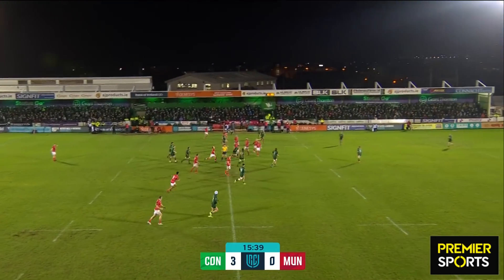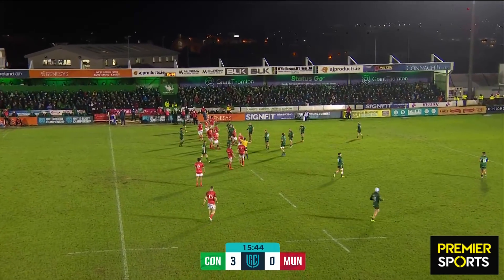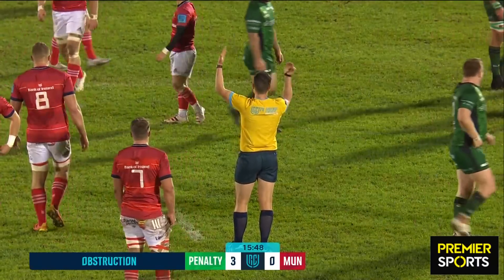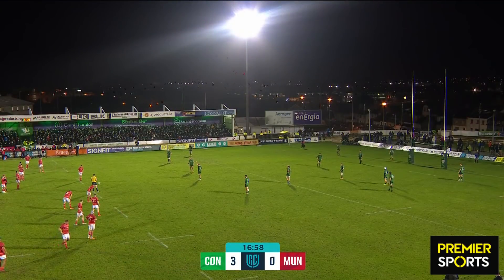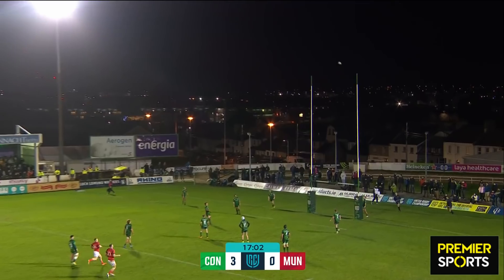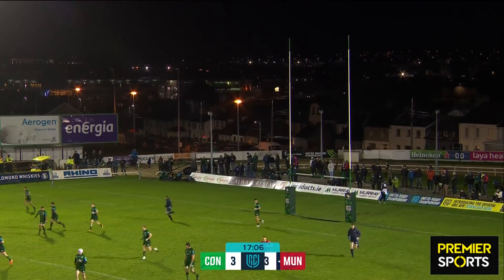Mike Haley's first appearance since that somewhat controversial game against Connacht at Thomond Park back in October. Struck it pretty well, tapering off to the left-hand side, but up go the flags.